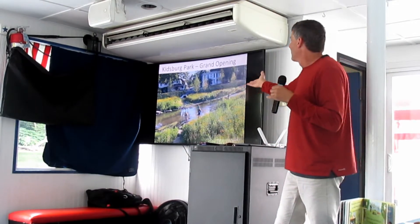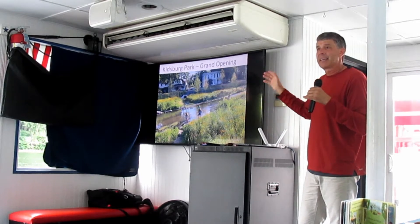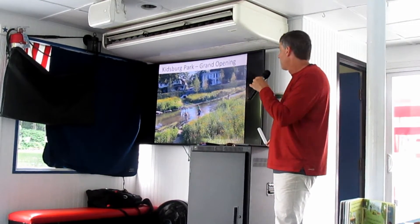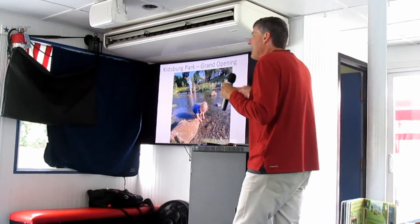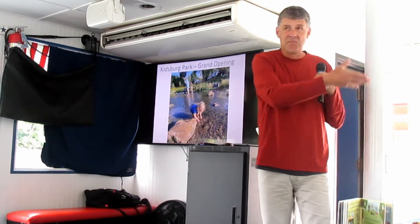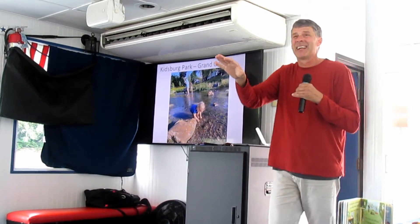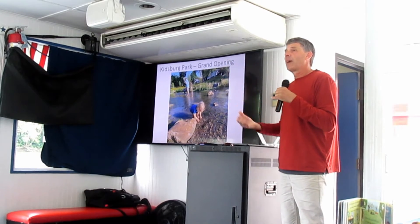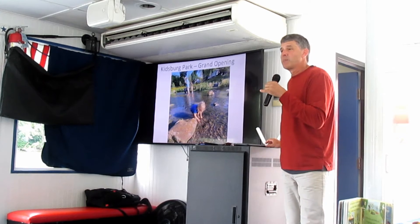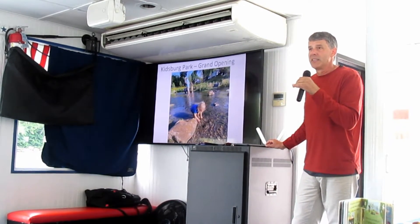My goal was really to create an accessible stream that wasn't safe to be in before. To get kids playing in the stream, playing in the mud, hunting frogs, having a good time. I think this generation coming up is going to have to figure out how to live on this planet without destroying it. And if kids don't have a relationship with nature, why are they going to care about it? You hear statistics about eight hours a day of screen time for the average kid. We have to raise awareness of these bigger-picture issues and have kids have a meaningful relationship with nature.